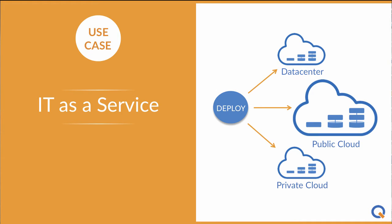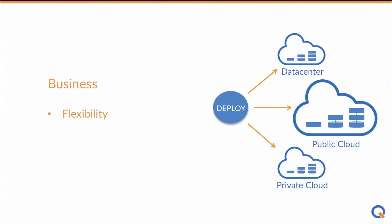Clicker has a great solution that lets you deliver IT as a service. For the business, IT as a service delivers flexibility and scalability and pay-as-you-go economics.